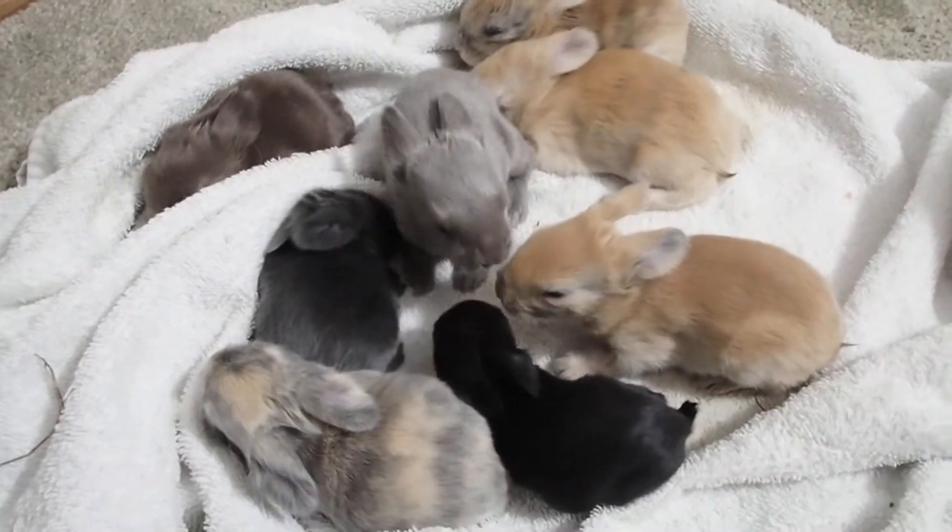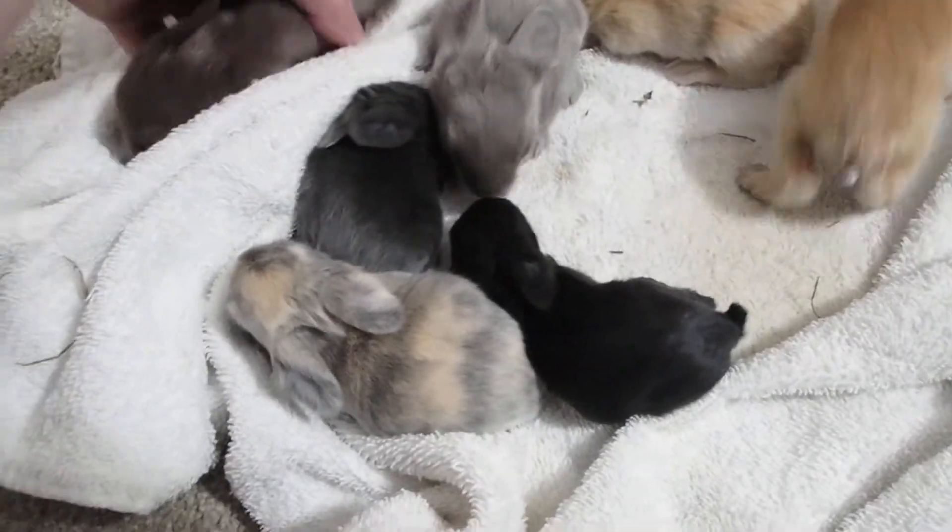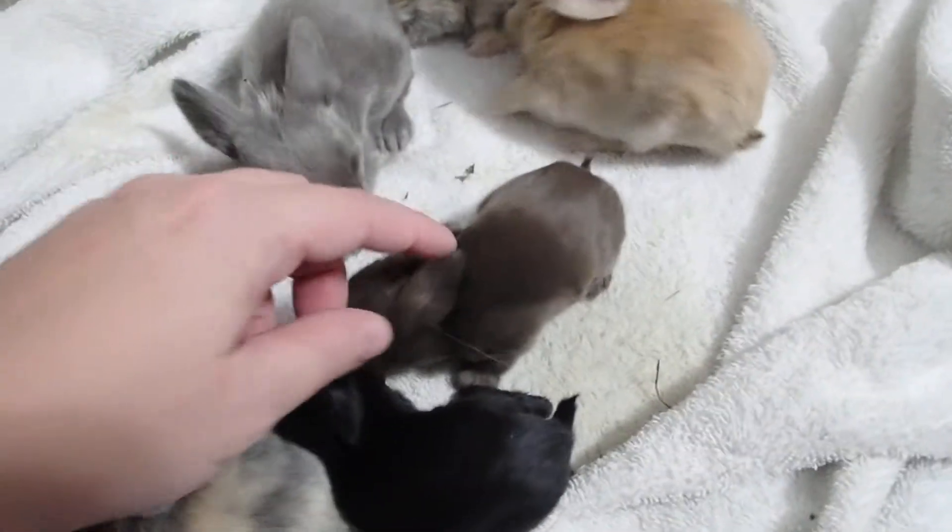But here they all are. So far all eight of them are doing good. There's the little chocolate one right here.